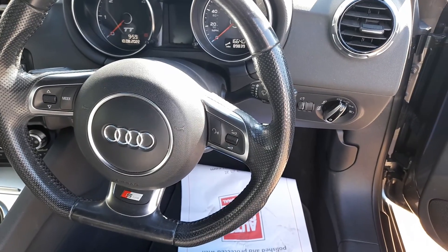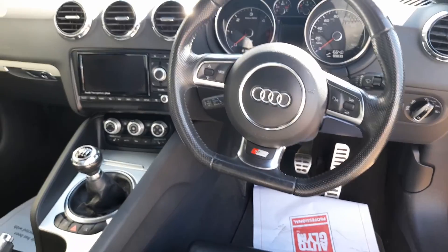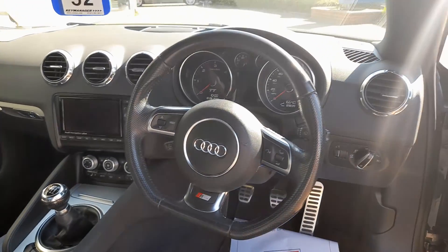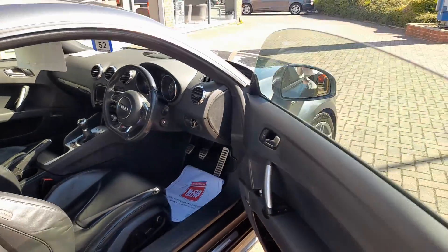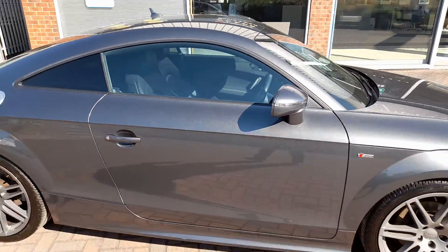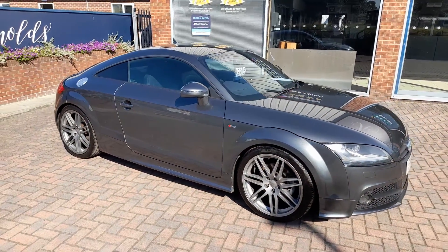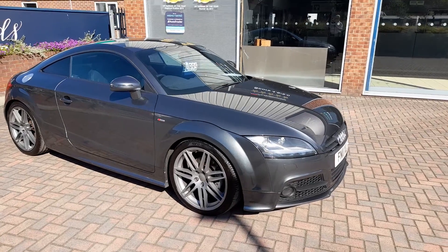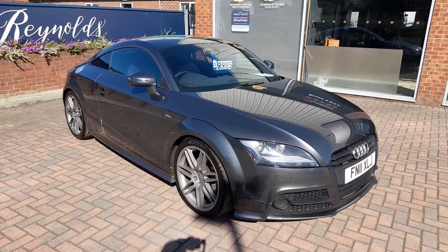89,839 recorded miles. Six speed gearbox. Fitted with satellite navigation and bluetooth as you'd expect. A really nice example of this popular coupe. Before the car goes out it will have a major service, including brake fluid change and a brand new MOT. So that's the Audi Quattro, currently available for £8,995.